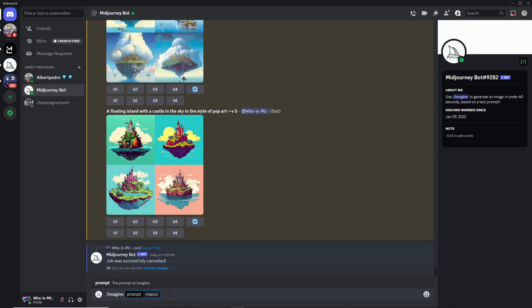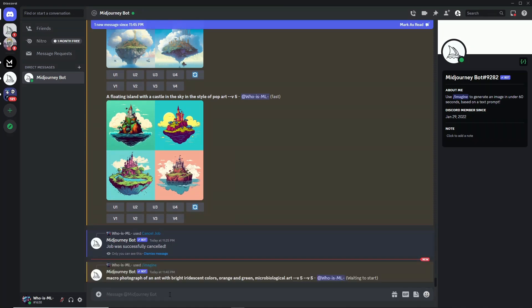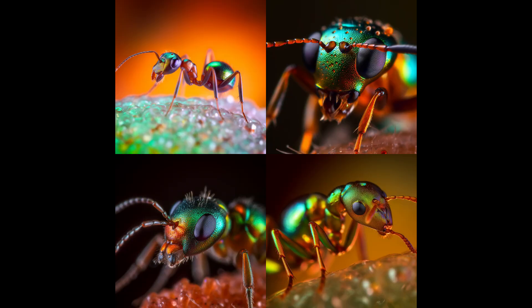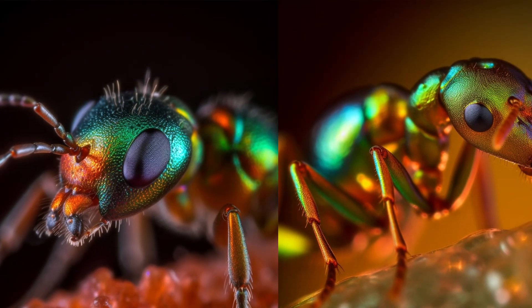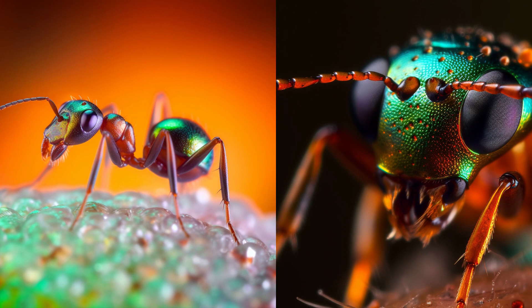For example, let's type in: forward slash imagine — macro photograph of an ant with bright iridescent color, orange and green, microbiological art V5. You can really see the details. The ant has these super bright colors that shimmer. The main color is this vibrant emerald green, but there are also pops of orange that add to the overall effect.